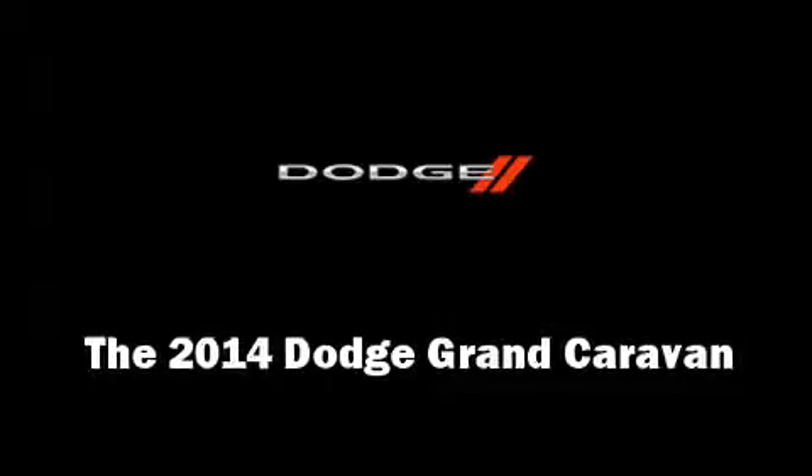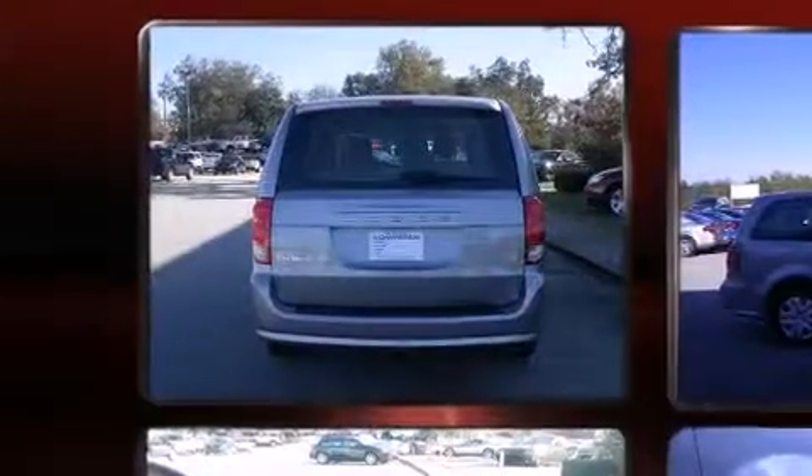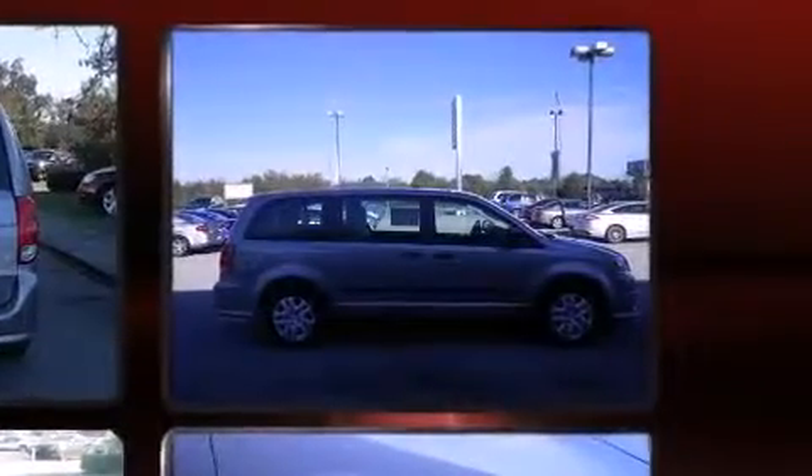Introducing the 2014 Dodge Grand Caravan. This seven-passenger van offers the latest in technological innovation and style. It features an automatic transmission, front-wheel drive, and a refined six-cylinder engine.